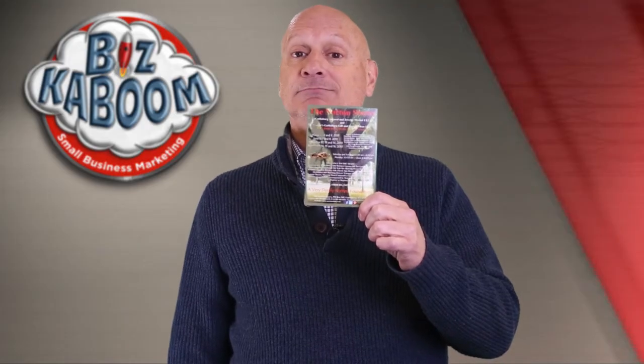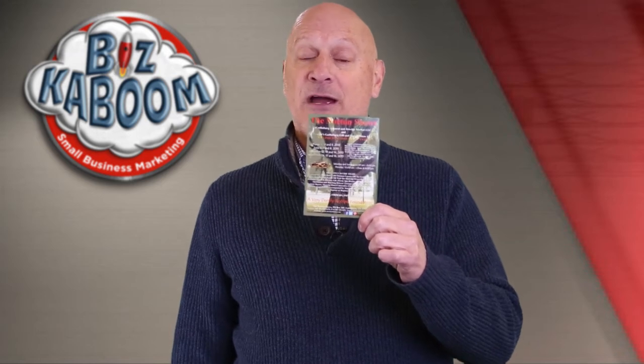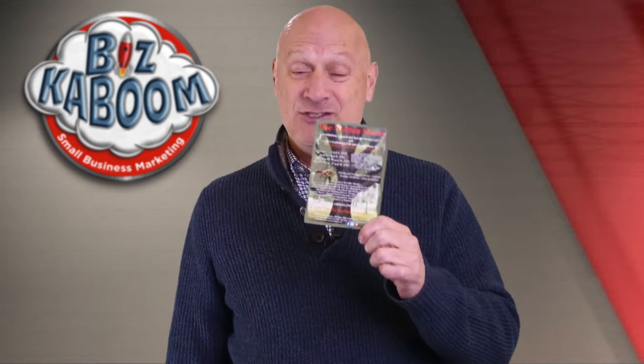Good, bad, or ugly? I'm not going to pussyfoot around. This, my friend, is one of the worst marketing efforts I have ever seen in my life. It is dog butt ugly.